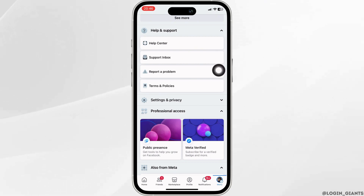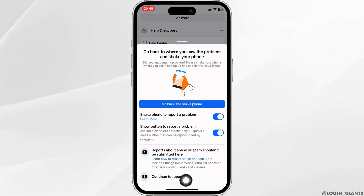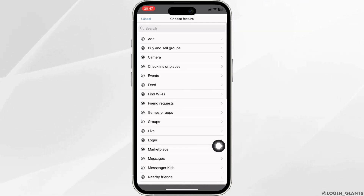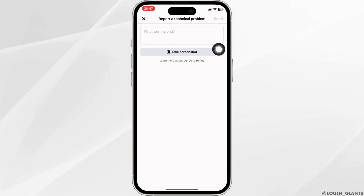Tap on 'Report a Problem,' click on 'Continue to Report,' tap on 'Include,' then click on 'Buy and Sell Groups.' Now, in this section, what you want to do is simply enter the problem that you have been facing on Facebook.